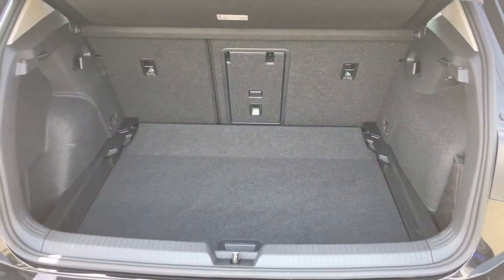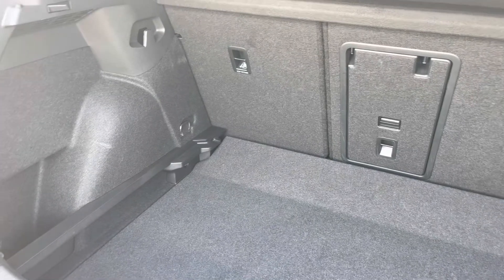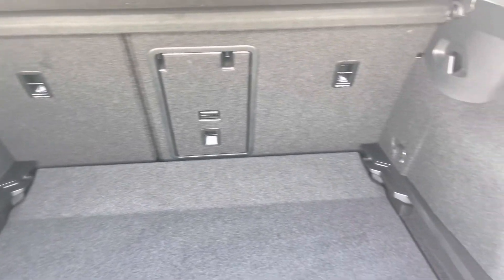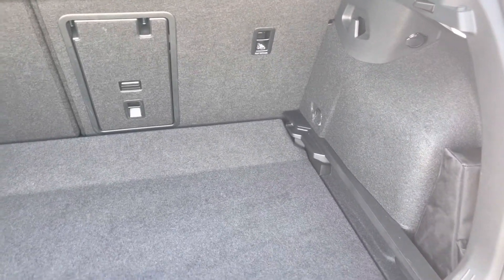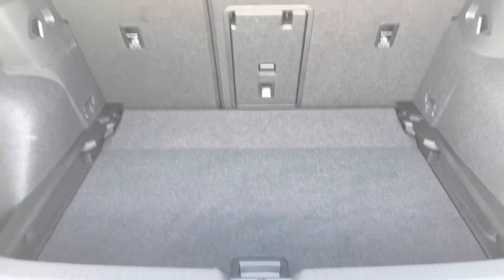In the boot you've got a generous amount of boot space with the adjustable boot floor currently in its lowest setting. You've got 60-40 split folding seats to provide even more room for large suitcases, and there's even a ski-through hatch so you can pass longer items straight through to the cabin, plus a little bit of extra storage just underneath.